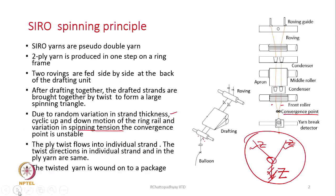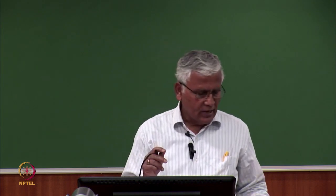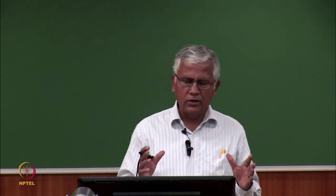Once both strands are twisted together, they appear like a single strand and are wound onto a package. What is very important in this case is the trapping of surface fibers. The surface fibers of the two individual strands must get trapped at the interface of the two strands as they are twisted together. If the surface fibers are not trapped properly, they can easily peel out, and therefore the abrasion resistance of the yarn will be very poor.